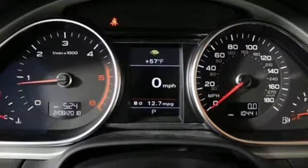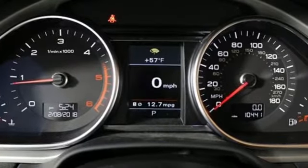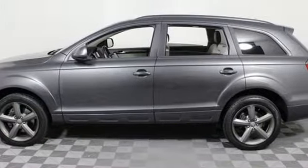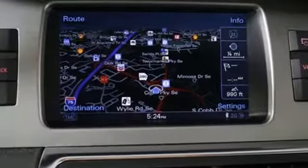With three rows of seating, there's room for everyone and everything. The Quattro all-wheel drive, V6 engine, and 8-speed Tiptronic transmission keep you steady on the road.